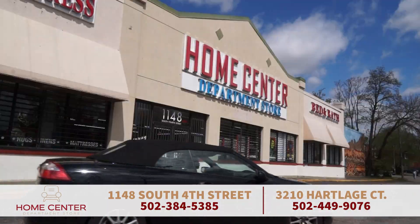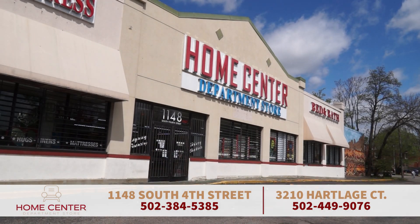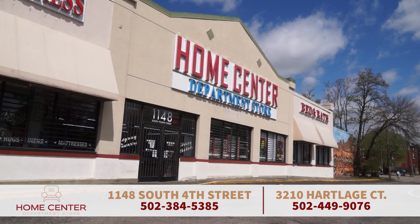Check out either of the HomeCenter Department Stores for your one-stop home shopping experience. When you come to HomeCenter, just ask for me, Mohamed. HomeCenter, 1148 South 4th Street, 3210 Hartledge Court.